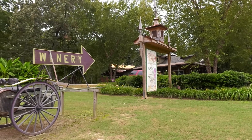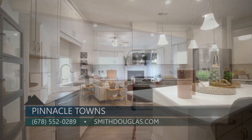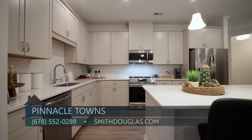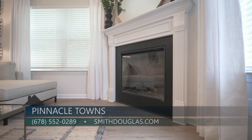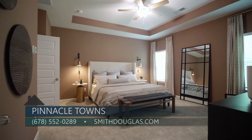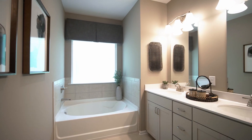Pinnacle Towns is selling from the sister community, but today we are here in the floor plan that will be the model home. This is our Ellison floor plan — one of three floor plans offered in the community, ranging from about 1,700 square feet to just a little over 1,900 square feet. Home shoppers can find three bedrooms, two and a half bathrooms, and a two-car garage.